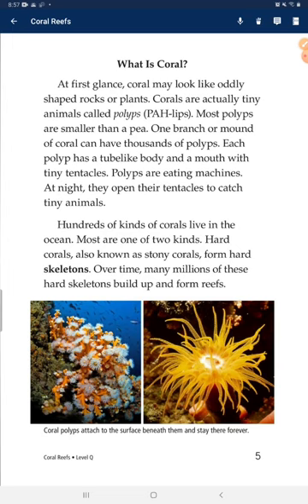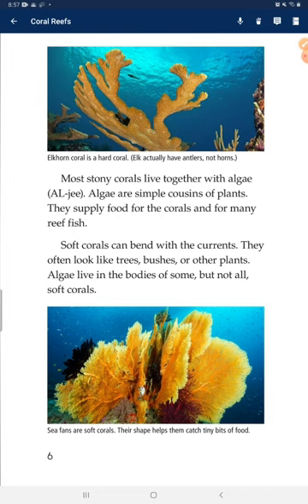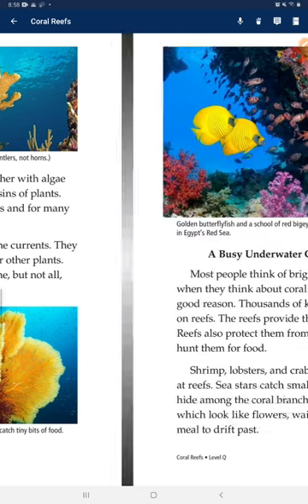Most are one of two kinds. Hard corals, also known as stony corals, form hard skeletons. Over time, many millions of their hard skeletons built up and formed reefs. Most stony corals live together with algae. Algae are simple cousins of plants; they supply food for the corals and for many reef fish. Soft corals can bend with the currents and often look like trees, brushes, or other plants. Algae live in the bodies of some, but not all, soft corals.